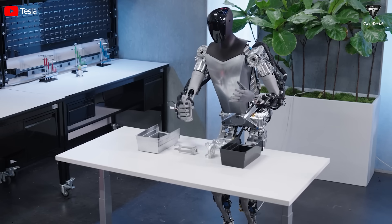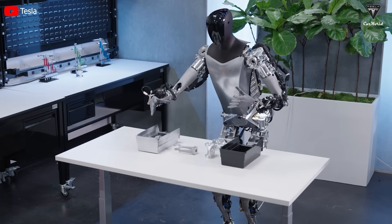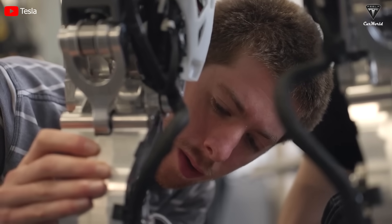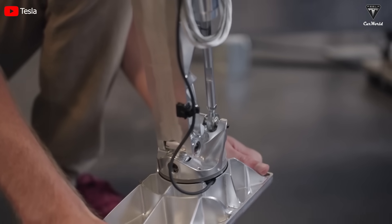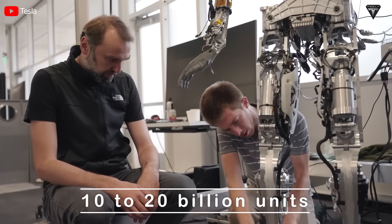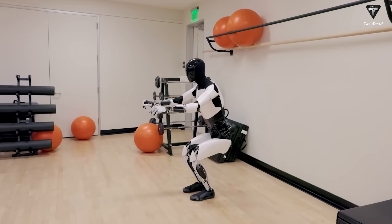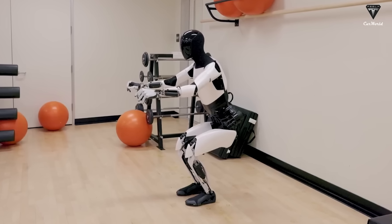Tesla plans to start using the robot in its manufacturing operations soon. After proving its usefulness, Tesla intends to start selling the robot. In a previous update about Optimus, Musk stated that the demand for Optimus is extremely high — he mentioned that demand could be up to 10 to 20 billion units. Musk even went so far as to confidently predict that Optimus would constitute the majority of Tesla's long-term value.